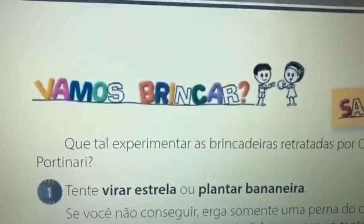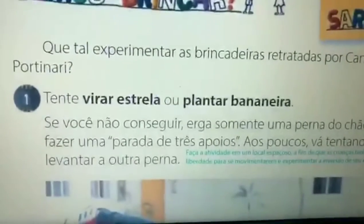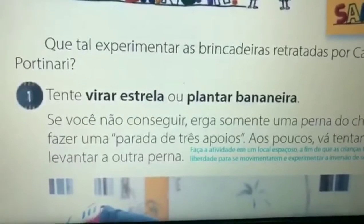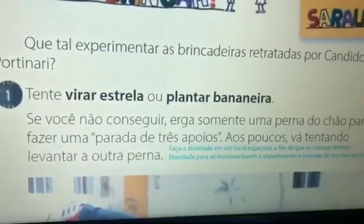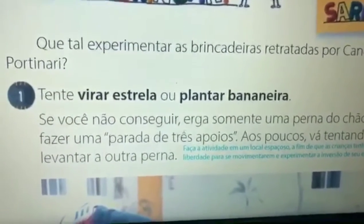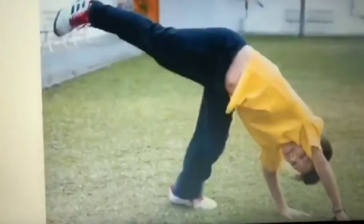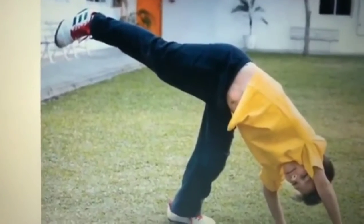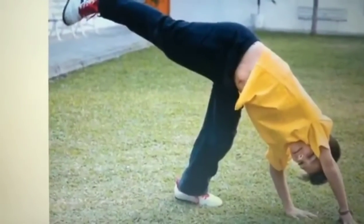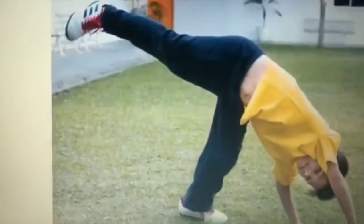Vamos brincar! Que tal experimentar brincadeiras retratadas por Cândido Portinari? Tente virar estrela ou plantar bananeira. Se você não conseguir, coloque somente uma perna no chão para fazer uma parada de três apoios e, aos poucos, vá tentando levantar a outra perna. Faça essa brincadeira em casa, em um lugar seguro, e peça para mamãe, papai ou seu responsável fotografar você fazendo a brincadeira. Depois, mande a foto para a professora para ela ver o quanto vocês estão espertos!